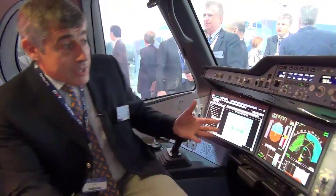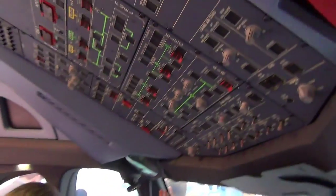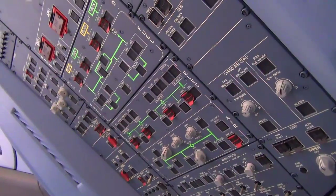When you look at this cockpit, you will recognize the global way we have organized it. On the overhead panel, we have the control of the systems, which is very similar to what we have today on the A320 and A330.